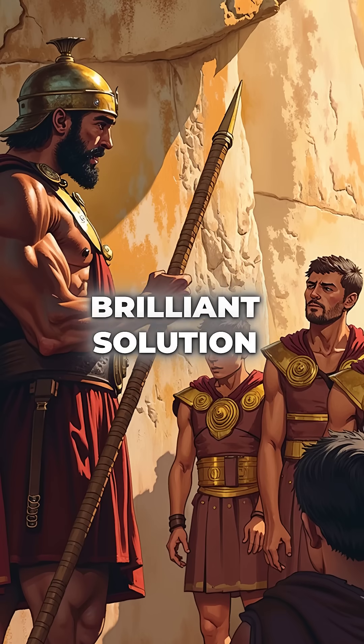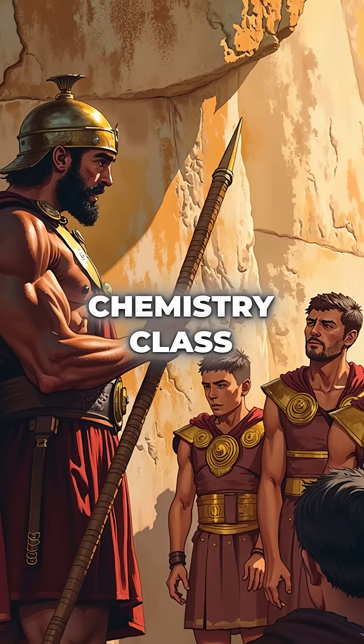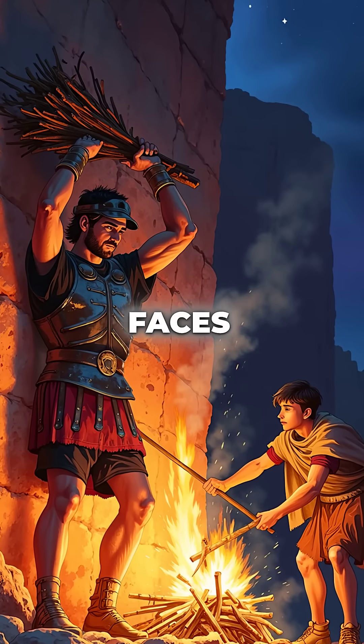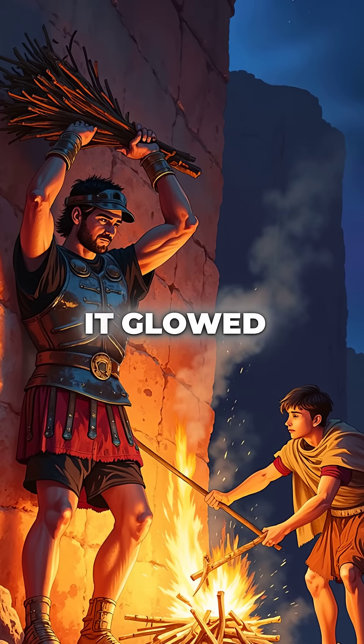But Hannibal had a brilliant solution that sounds like ancient chemistry class. His men built enormous fires against the rock faces, heating the limestone until it glowed red-hot.